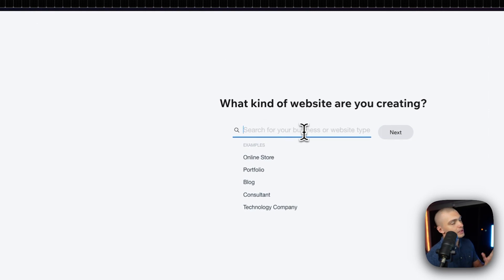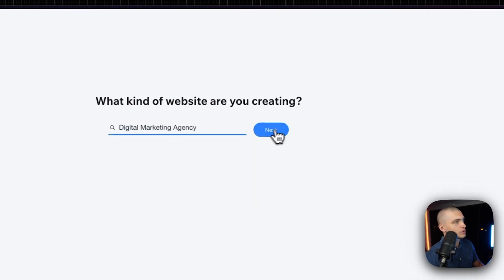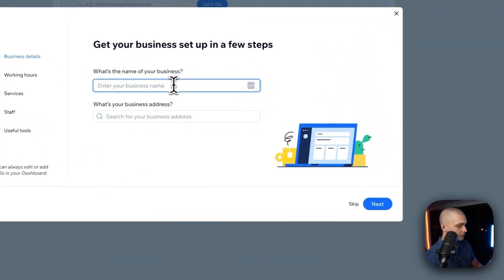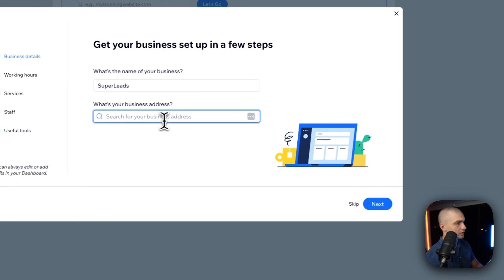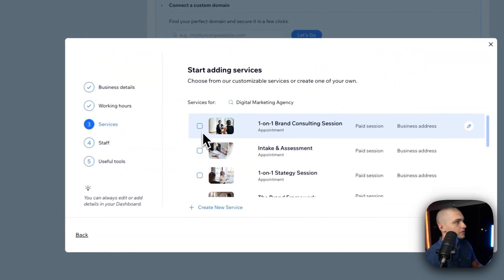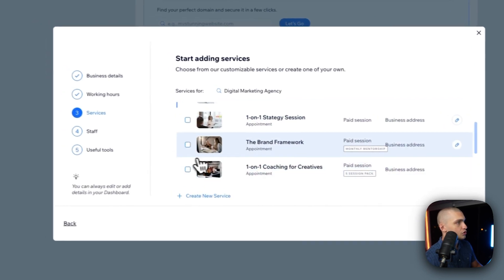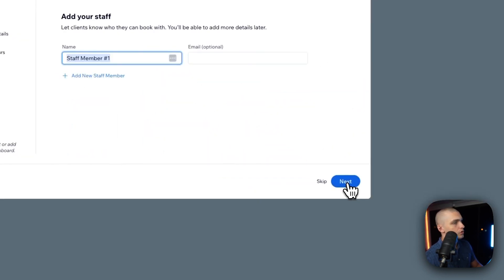Next, we've got Wix. I know many of you have probably seen Wix already, but they also have an AI builder to help you get started really fast. So, what kind of website are you creating? Let's say we are creating a digital marketing agency website. Let's press next, type in the business name — let's say Super Leads. What's your business address? Let's say Los Angeles. Next, you can skip some of these things if you don't want to include them. Let's say we have consulting — strategy session, brand framework, whatever you want to choose.